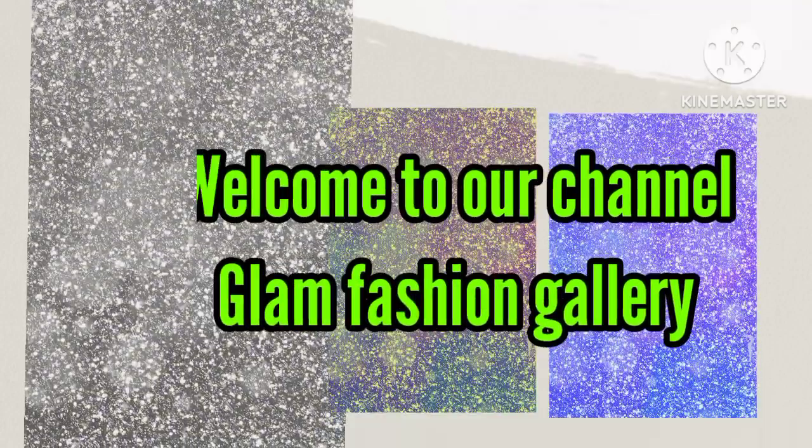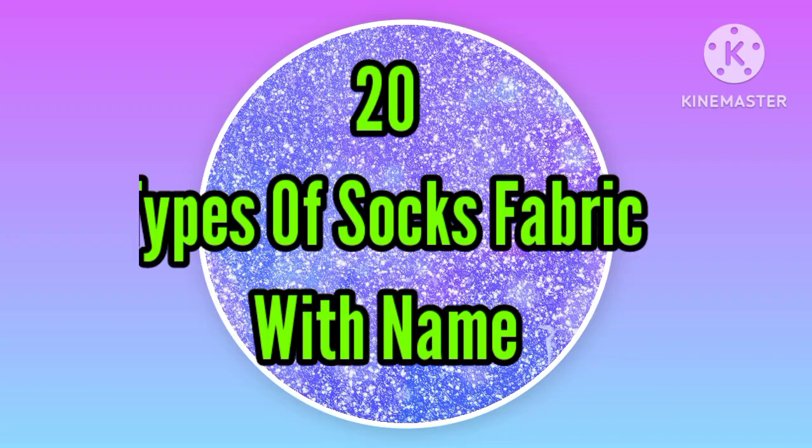Hey guys, welcome to the channel. In today's video I'm gonna share with you different types of socks fabric with their name. So let's get started.